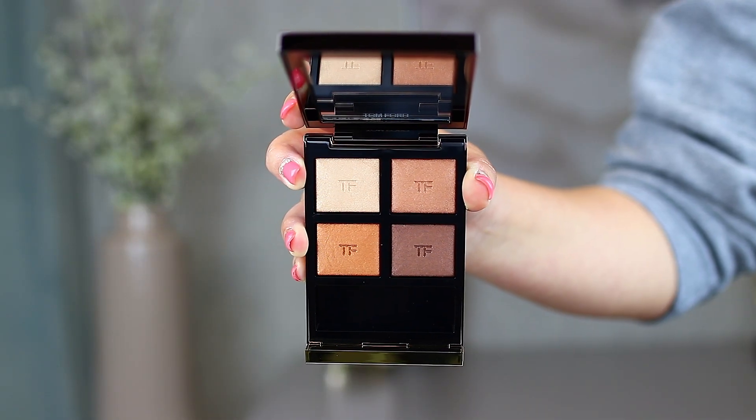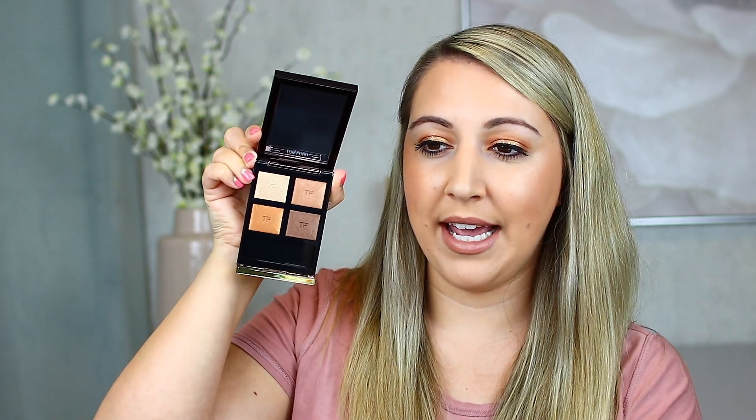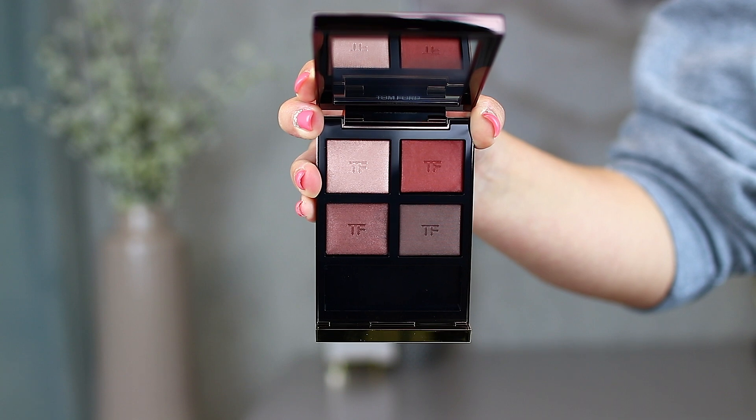Lastly, I picked up two Tom Ford quads — one was from the VIB sale, and my birthday is coming up so I figured why not. The first is called number four, Suspicion — it's really, really pretty and the colors look similar to the one in Nude Dip. The second quad is number five, Body Heat. Also so pretty — sultry and gorgeous, right up my alley. It looks like the perfect date night summer quad. I'm going to ditch the brushes that come in both of these, but I'm in love with them.